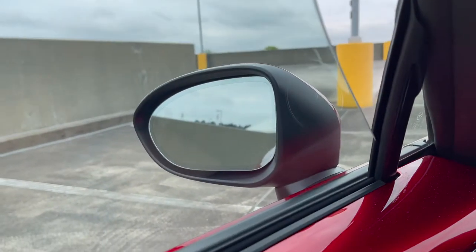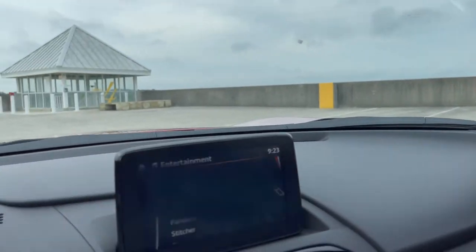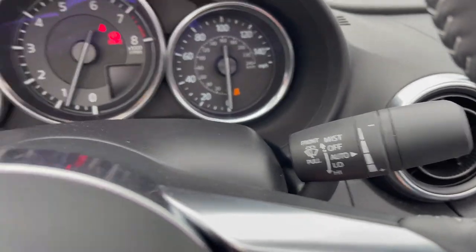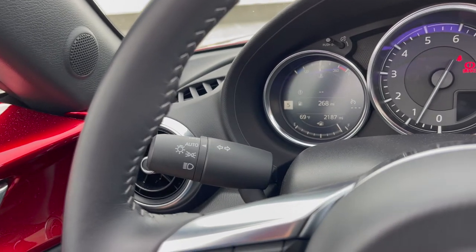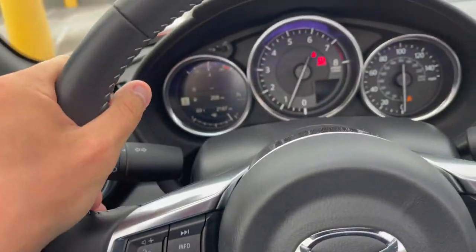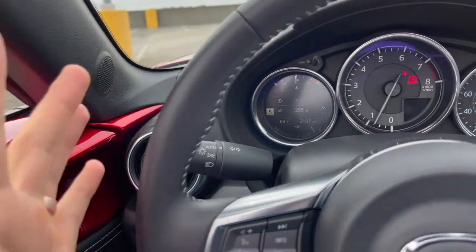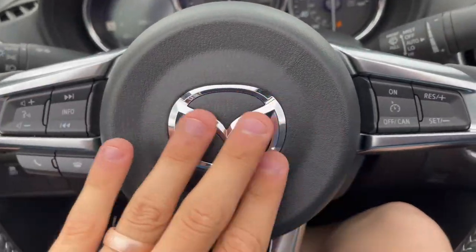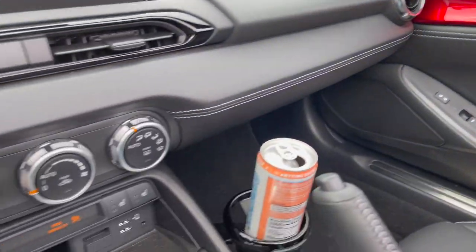The rearview mirror is an auto-dimming mirror with HomeLink, which is interesting — the driver's side view mirror is also auto-dimming but the passenger mirror is not. Other Grand Touring features include auto rain-sensing wipers and automatic headlights that are fully dynamic and auto-leveling. The steering wheel looks and feels really nice — it's a little on the thinner side in terms of grip, but overall feels really good. The Mazda badge is centered on the wheel.